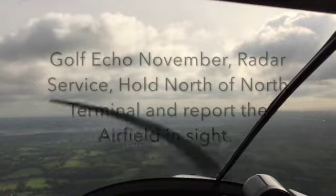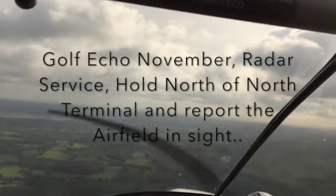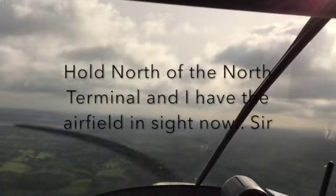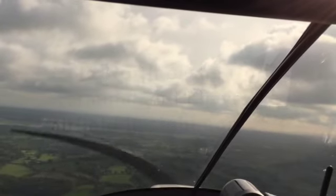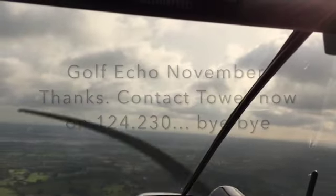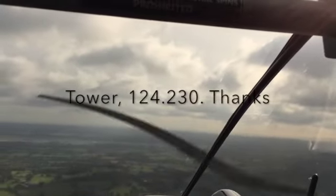ATC: Call of Echo November, thanks. It's really a control service. Hold north of the North Terminal building and approach the airfield inside. Pilot: Hold north of the North Terminal and I have airfield inside now sir. ATC: Call of Echo November, thanks. Contact tower on 124.230, bye bye. Pilot: Tower 124.230, thanks.